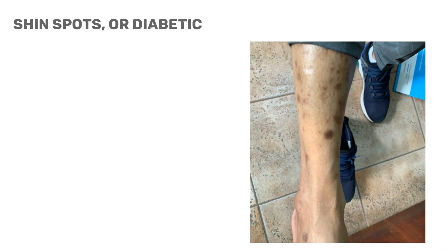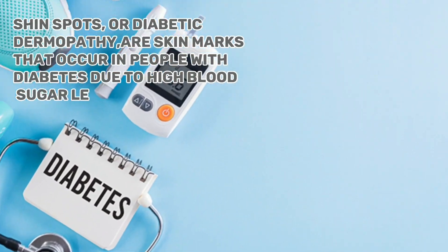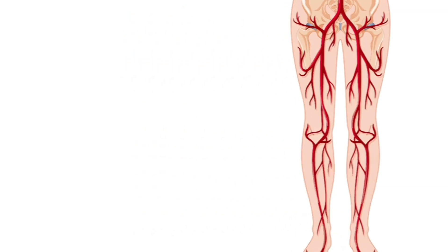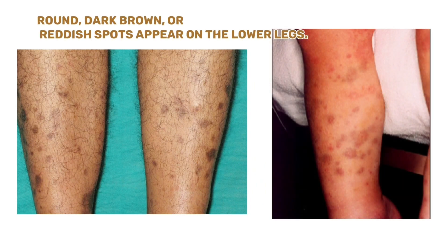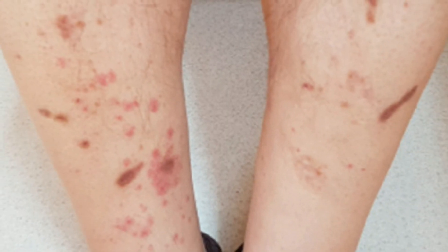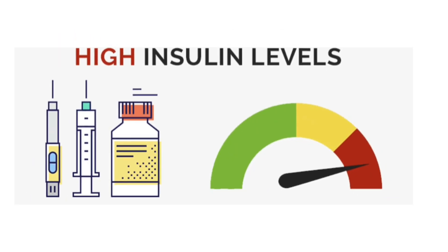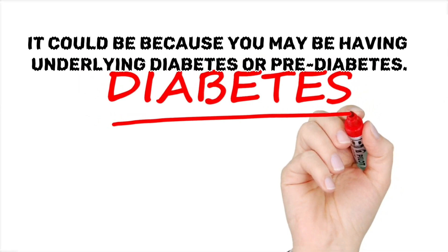Shin spots, or diabetic dermopathy, are skin marks that occur in people with diabetes due to high blood sugar levels. In this condition, blood vessels in the legs start weakening, causing blood to leak into the skin. As a result, round, dark brown, or reddish spots appear on the lower legs, especially on the shins. These dark spots can take up to 18 months to completely fade away. They are common among those with diabetes because high insulin and glucose levels can harm the blood vessels. If you notice these spots on your shins, it could indicate underlying diabetes or pre-diabetes.